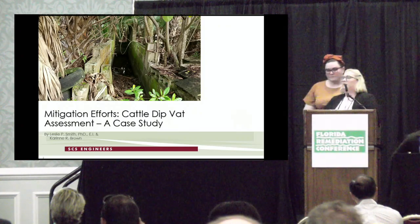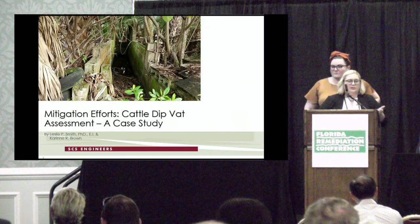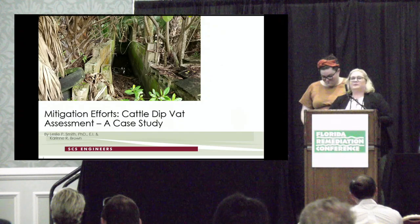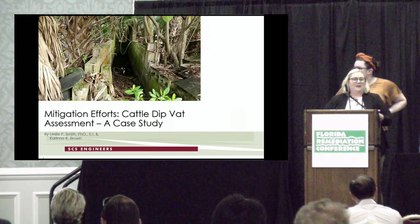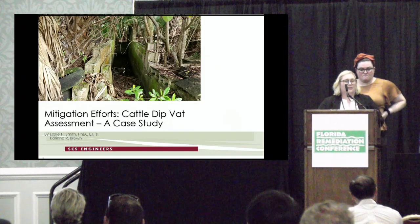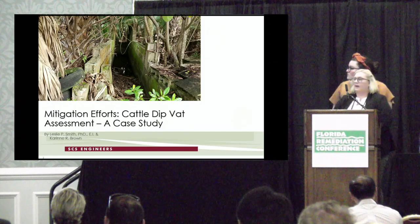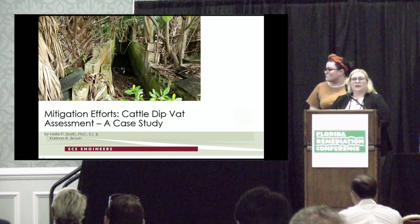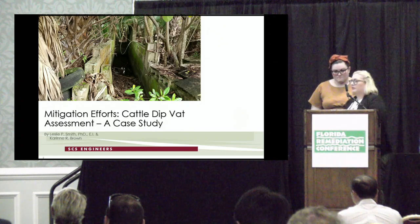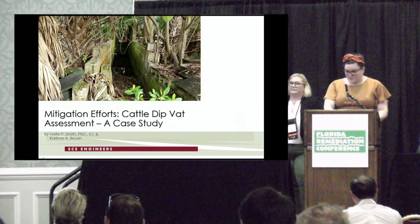Hello, my name is Leslie and this is my colleague Karin. Thank you so much for coming this afternoon. We'll make sure to make this quick enough so you can get to the welcome banquet and use your drink tickets accordingly. Today we're going to talk about the mitigation efforts of a case study for a cattle dip vat assessment. I'm going to let Karin take it away.